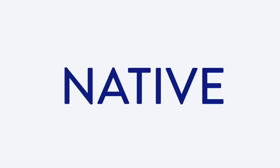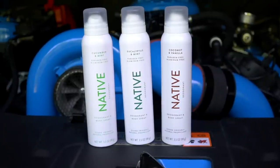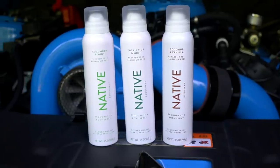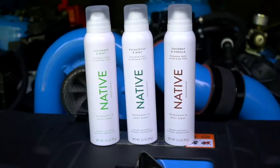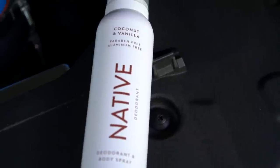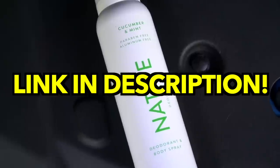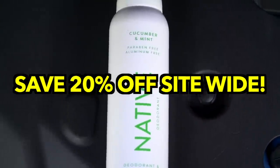All right, check it out — we have Native. They wanted to jump on board and help support the channel. They sent me the spray bottle deodorants. Whether you're driving an S197 or an S550, friends over at Native hooked it up today. Their deodorant and body sprays are aluminum, carbon, and hydrocarbon propellant free, and double as a fragrance spray. Bonus points: it won't turn your clothing yellow. We got their cucumber and mint, eucalyptus and mint — which is personally the one I wear — and coconut and vanilla. Use my link in the description and promo code ADVPRODUCTIONS to save 20% off your first order at Native. Thank you so much, Native — link in the description.